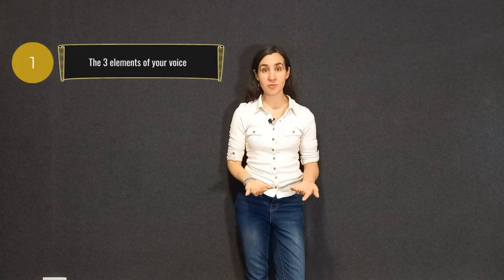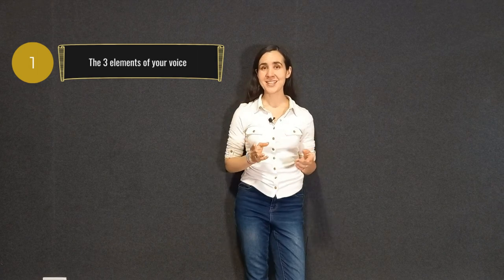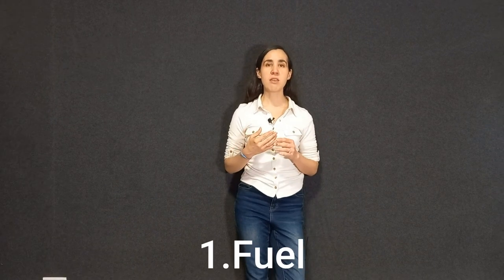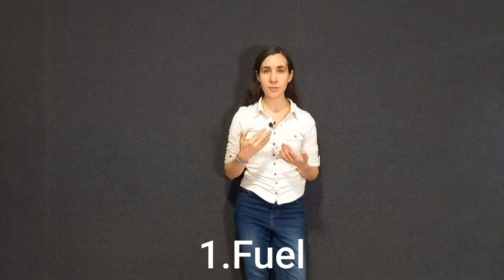What makes the voice an instrument? Every music instrument has three main elements and the voice is no different. The first element of every instrument is the fuel — something that gives energy to it — and in the case of singing, the fuel is breathing.